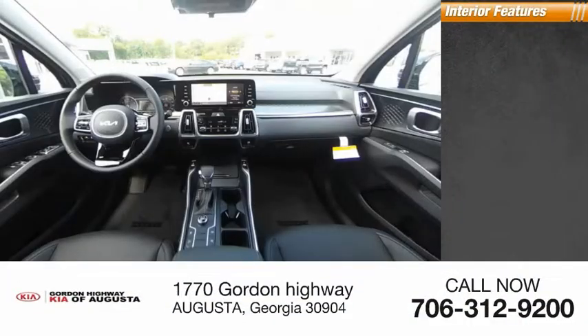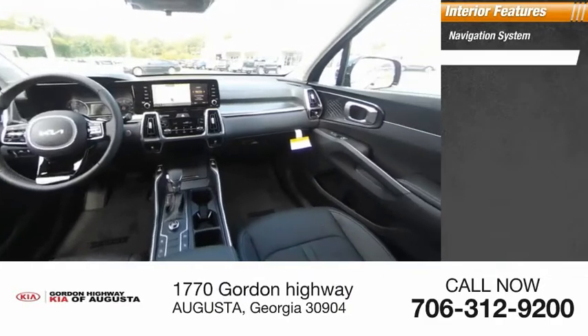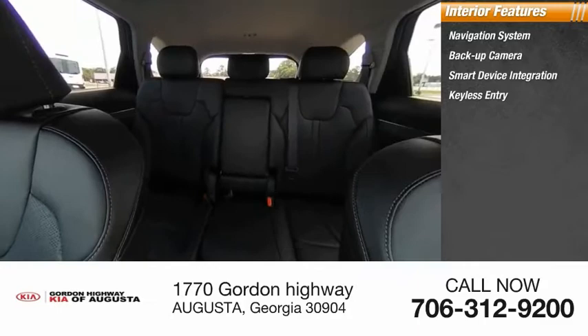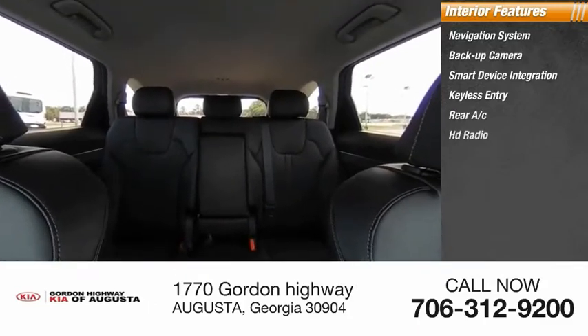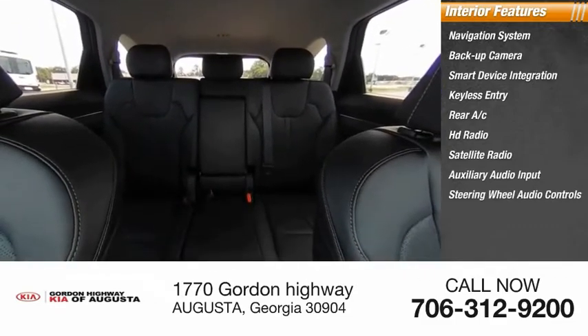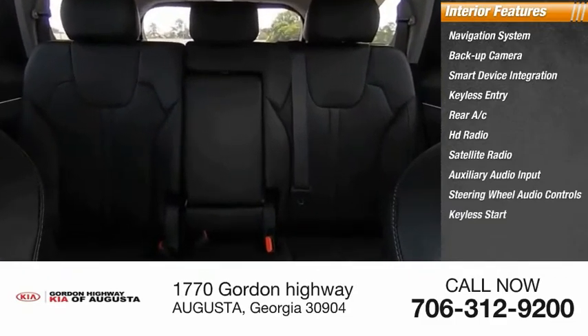Inside you'll find navigation system, backup camera, smart device integration, keyless entry, rear AC, HD radio, satellite radio, auxiliary audio input, steering wheel audio controls, and keyless start.